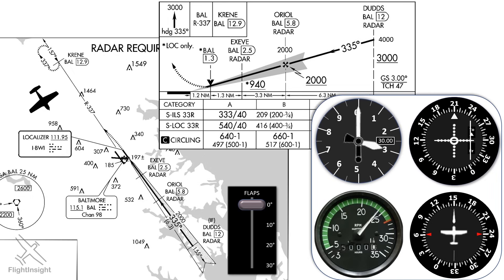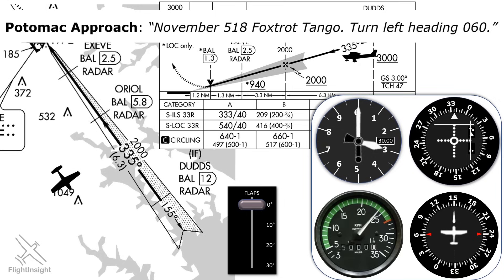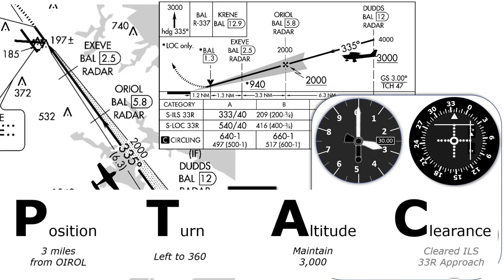Here's one way ATC can get us set up for it. Let's say we're arriving from the northwest on a downwind heading of 150 degrees, level at 3,000 feet. ATC tells us to expect vectors for the ILS runway 33 right, so we tune the frequency and twist our OBS to set the approach course 335. ATC keeps us on this heading until we're outside of AUREAL, then tells us to make a base turn. Soon ATC issues our approach clearance, which we can organize using the PTAC acronym: Position, Turn, Altitude, Clearance. Position is 3 miles from AUREAL; turn will be to 360 to intercept the localizer; altitude is to maintain 3,000 until established; and our clearance is cleared for the ILS 33 right.